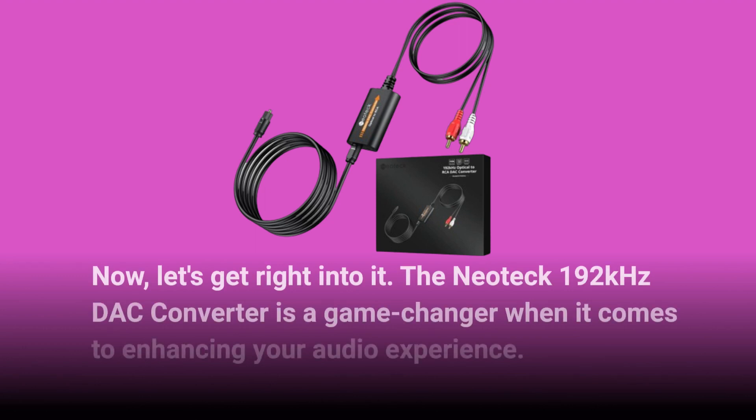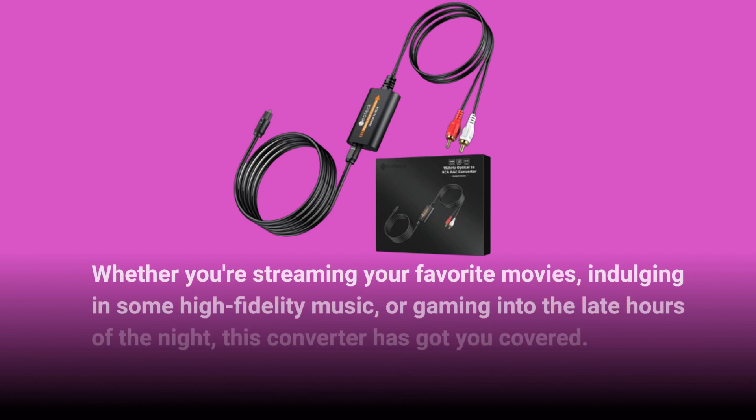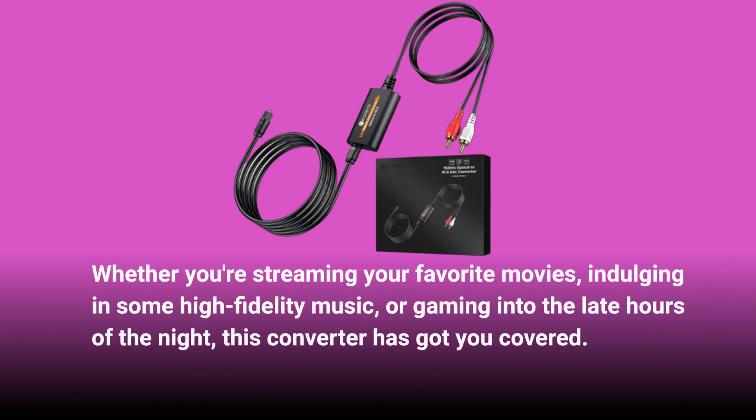The Neotec 192kHz DAC converter is a game-changer when it comes to enhancing your audio experience. Whether you're streaming your favorite movies, indulging in some high-fidelity music, or gaming into the late hours of the night, this converter has got you covered.